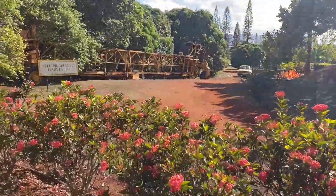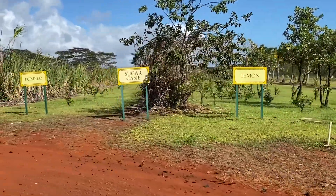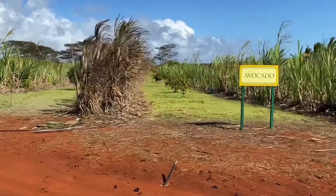The plantation grows a lot of things for the Dole family — from lime, lemon, sugar cane, and many others. And one of my favorites, the avocado.